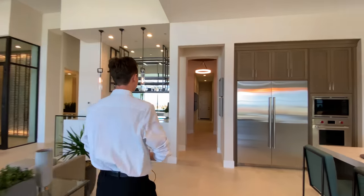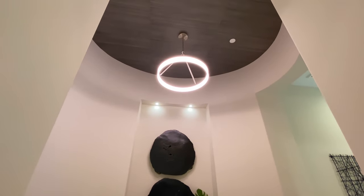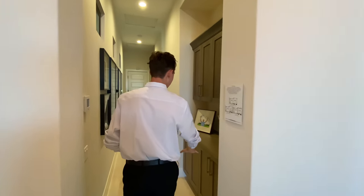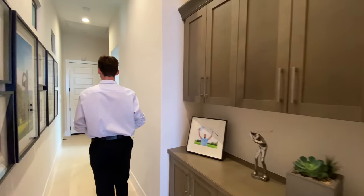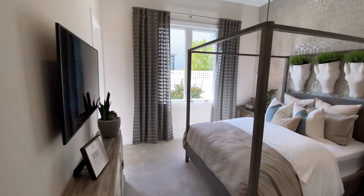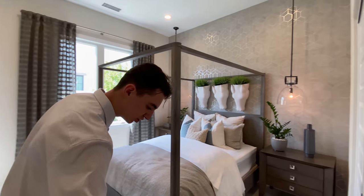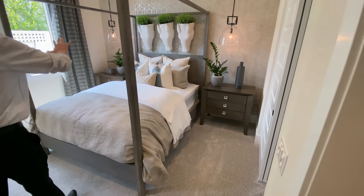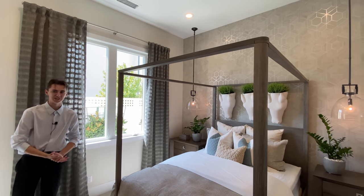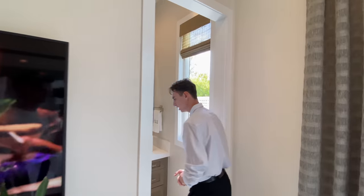Heading back inside, another beautiful circular light fixture hangs above. To my right is more modern staging by Toll Brothers and more custom wood cabinetry. Continuing to bedroom number one, we notice a transition from stonework into carpeting. There's custom wallpaper done by Toll Brothers, minimalistic staging, and a nice space for a mounted flat screen TV. Following into the ensuite bathroom, we see custom wood cabinetry below a Caesarstone countertop and a large mirror.